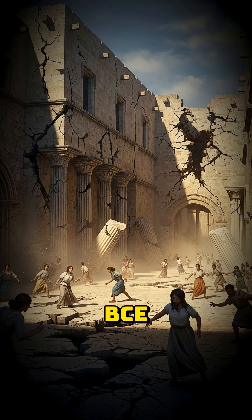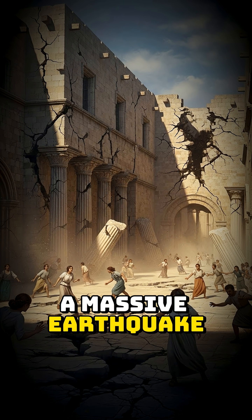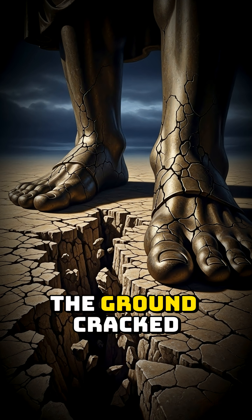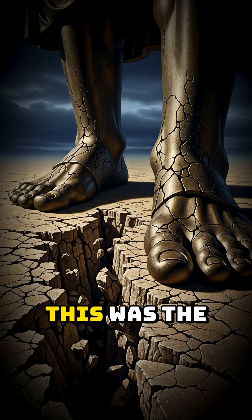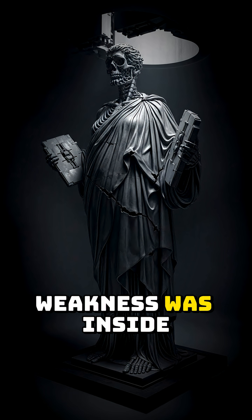Then, in 226 BCE, a massive earthquake shook Rhodes. The ground cracked, and the magnificent statue began to collapse. This was the trigger, but the real weakness was inside.